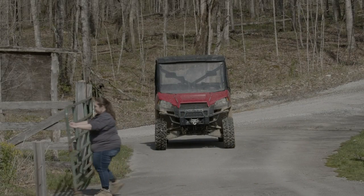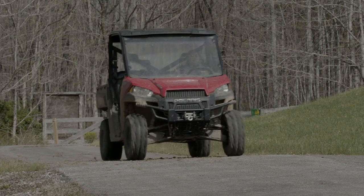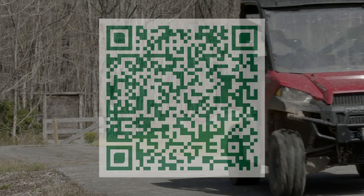Today I'll be taking you through a virtual tour of our Environmental Education and Research Center. But before we get started, go ahead and scan this code to take a short quiz to test your knowledge.